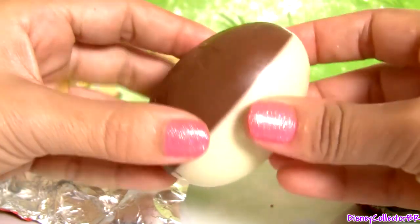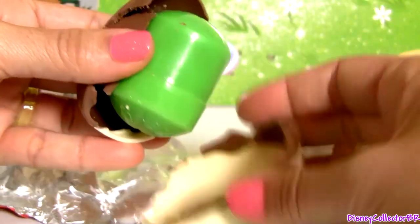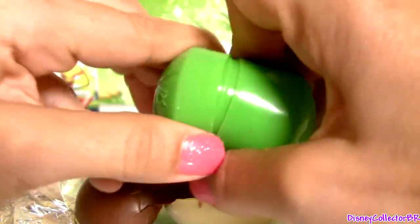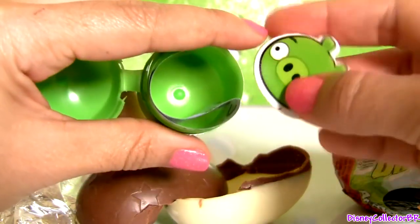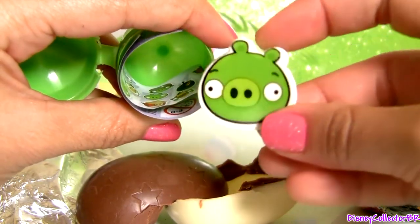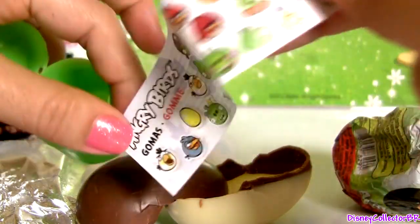You have here white and milk chocolate. This is an eraser. And right here we have a flyer.